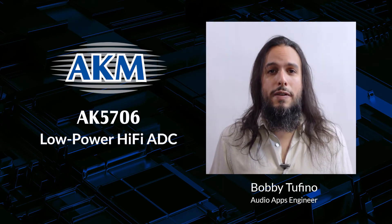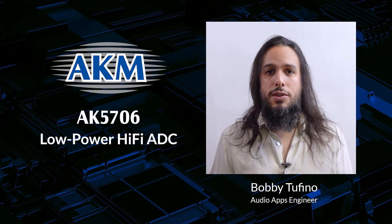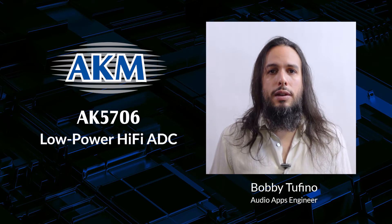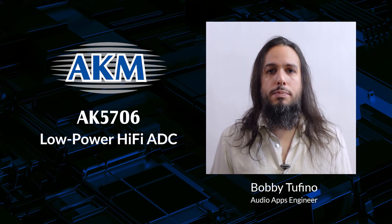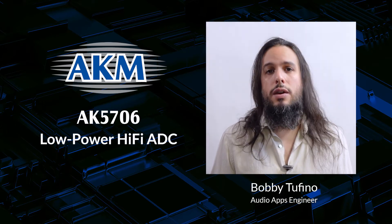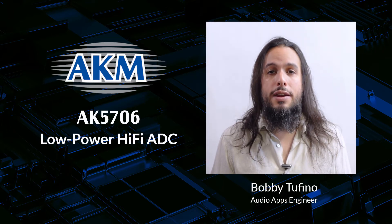Hello Internet, I'm Bobby Tofino and I'm here again to talk to you about the AK5706. Usually I describe it as AKM's intelligent wake-up solution for audio products, but today I'm going to take a bit of a detour and focus on something about it that's maybe not so obvious. The AK5706 is an excellent low-power HiFi A to D converter.